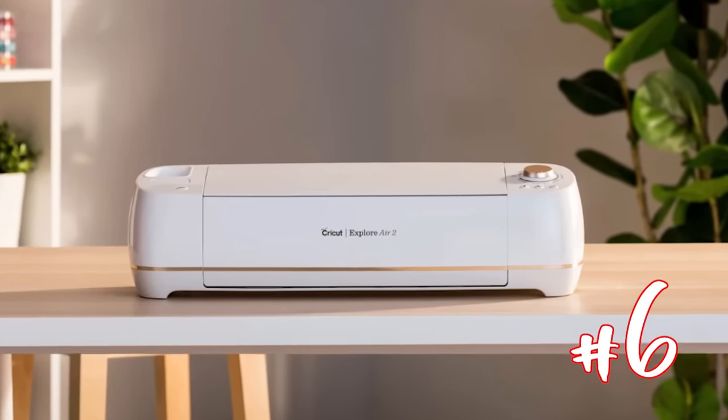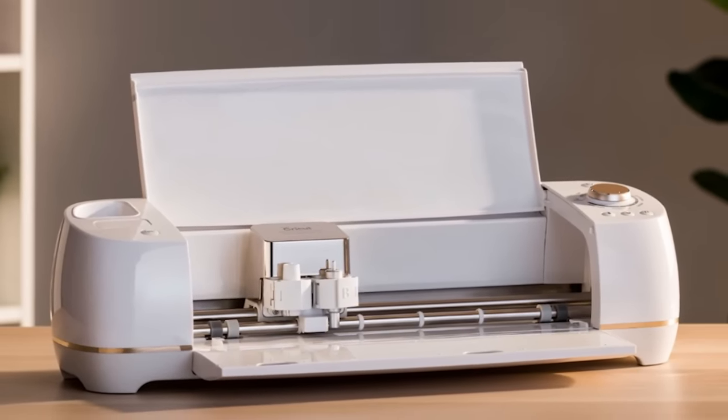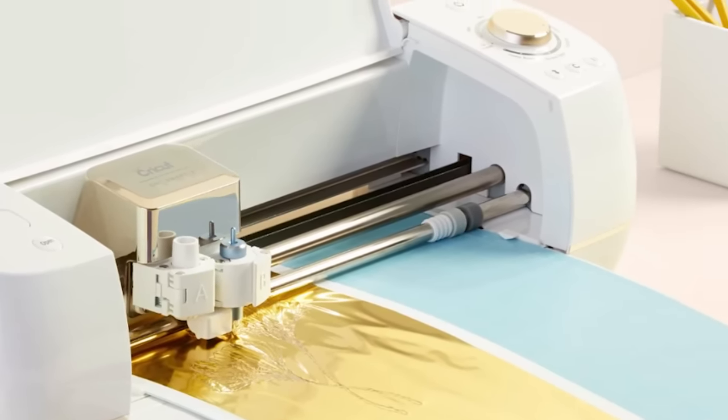Next I'm going to include the Cricut Explorer Air 2. It's a great Christmas gift — if you have a crafter in your life it's a gift that keeps on giving. I chose the Explorer Air 2 because it's the lowest barrier to entry and the price for the capability is really awesome. If you watch my channel you know I'm a huge advocate for Cricut. Now's the time to snag one.